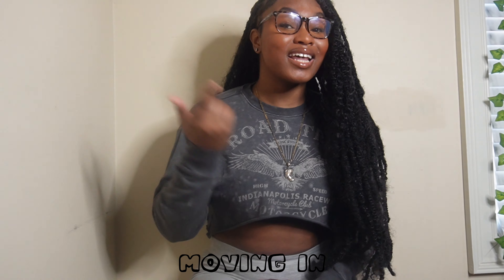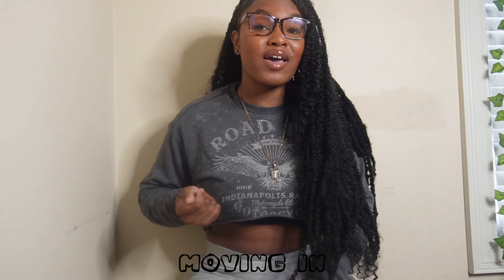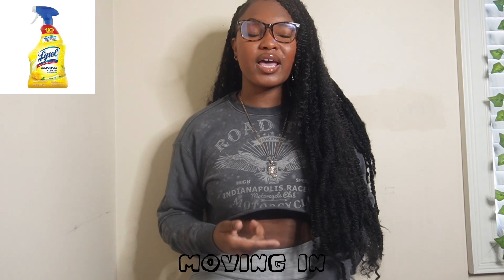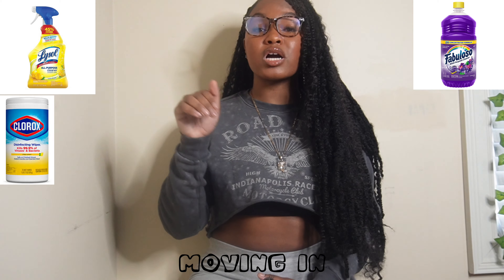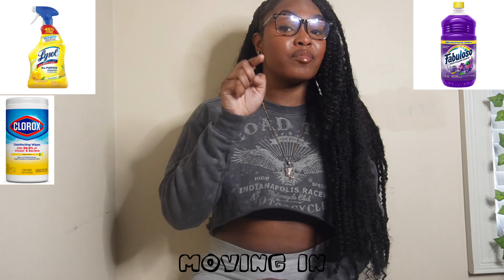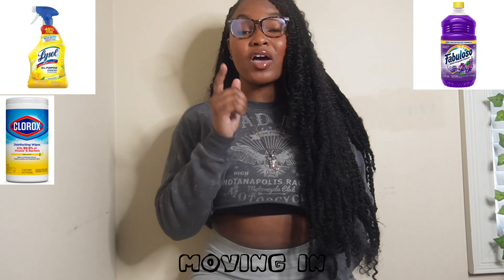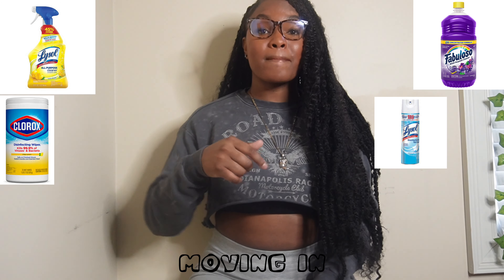They haven't cleaned that room since the last person left, and that's a lot of months. You're going to have to put in work to clean that room. Make sure you get an all-purpose cleaner like Fabuloso, and make sure you get Clorox wipes so you can wipe down everything. Imagine how many people have been there before you. Get Lysol spray and spray that whole room.